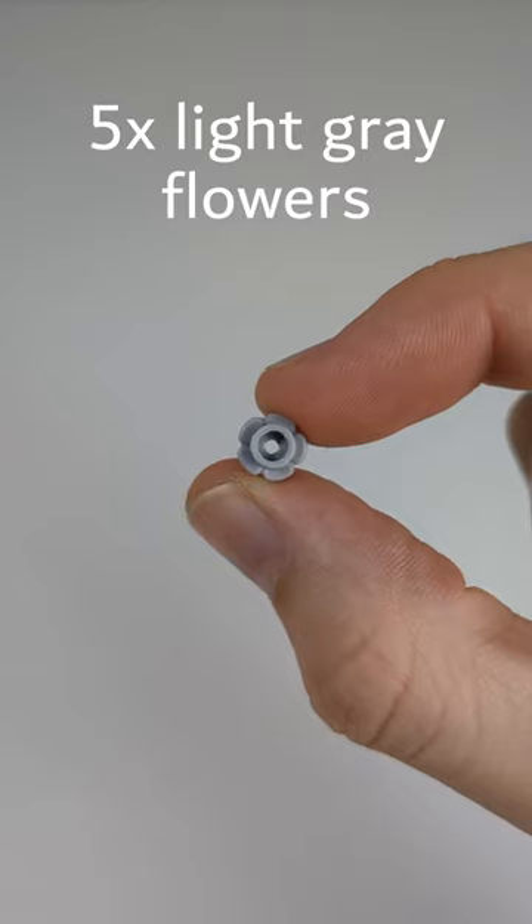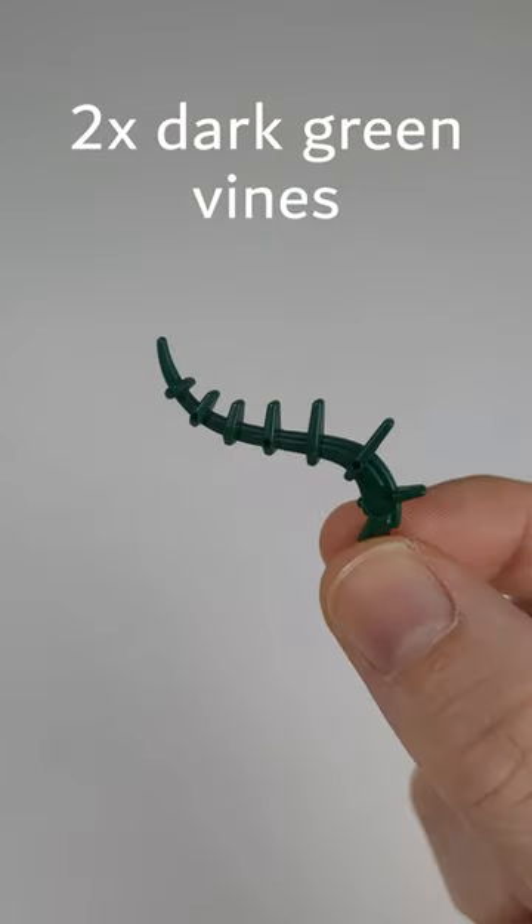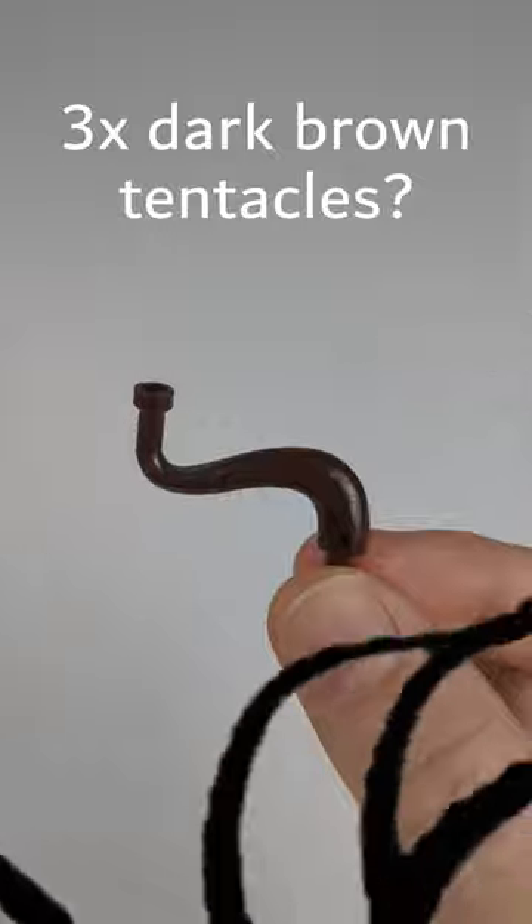Fall leaves and pumpkins, of course. Gray flowers, seaweed, vines, these tentacles, or whatever they are.